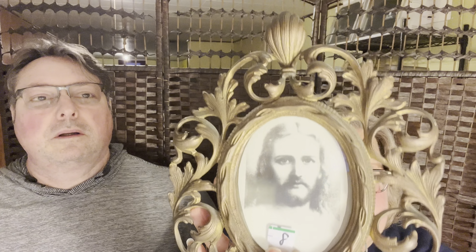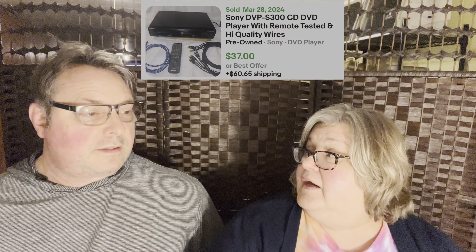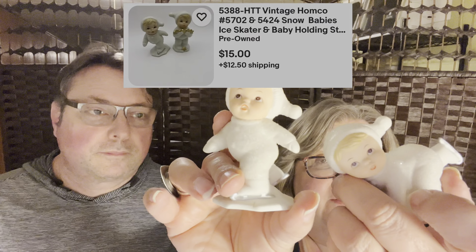I got this frame with Jesus in it. I didn't buy it because of Jesus — the frame is just gorgeous, really heavy and thick and beautiful. I thought the frame was absolutely spectacular. My husband grabbed a DVD player, which is already upstairs and hooked up. He also grabbed these two little Home Co girls — they were quite cute, a fun find when you're making a pile.